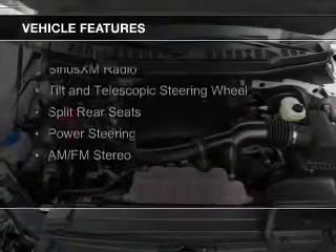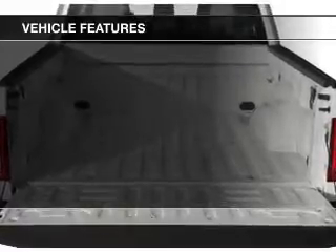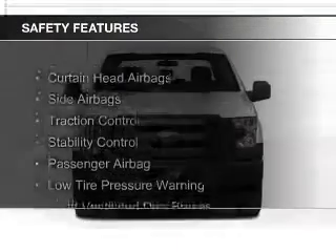The features include Sirius XM satellite radio, a tilt and telescopic steering wheel, split rear seats, power steering, and AM-FM stereo. Safety was made a priority with these features.